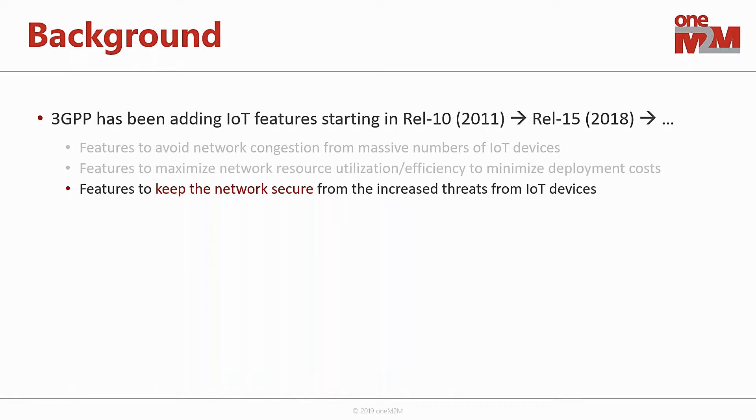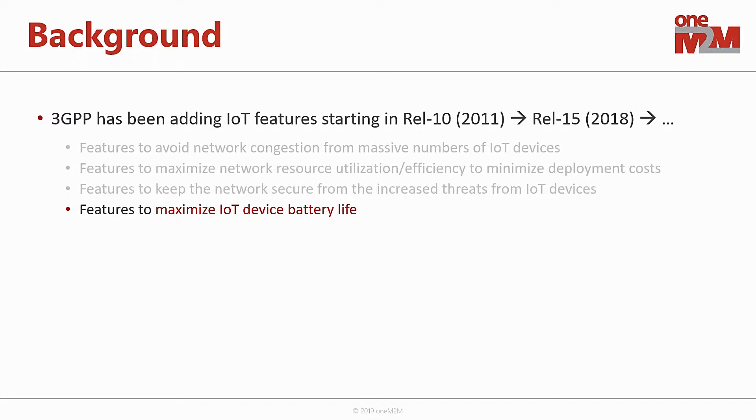Features to help minimize network resource utilization and efficiency to help minimize the amount of equipment and deployment costs for network operators. Features to help keep the network more secure, given that cellular IoT devices have increased types of threats specific to IoT use cases. And perhaps one of the most important things: how do we maximize the battery life for IoT devices? Narrowband IoT devices can hopefully achieve battery life of 10 years or more.